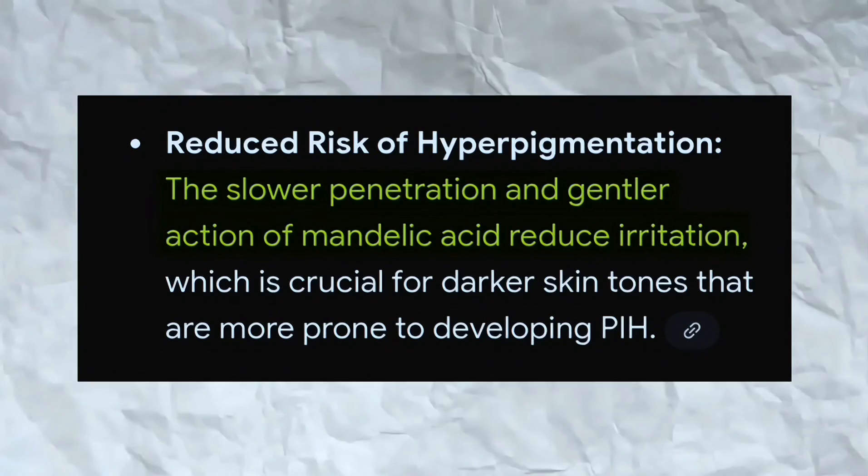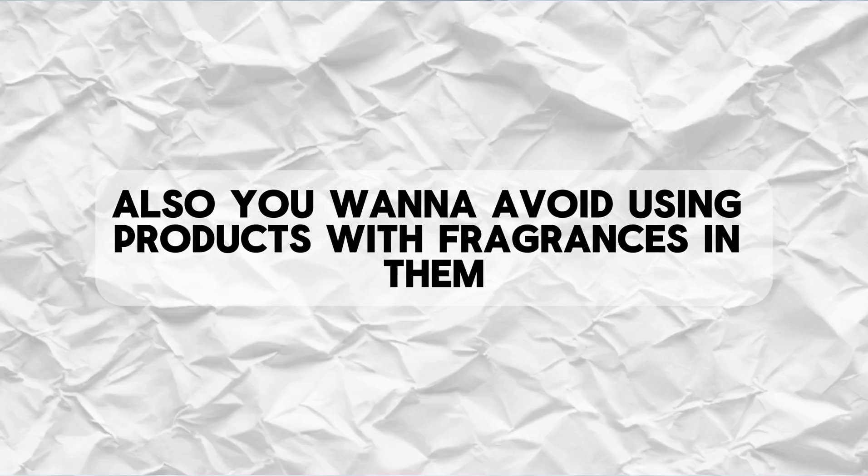Glycolic penetrates a little deeper so it may cause irritation. Also you want to avoid using products with fragrances in them because they can irritate the skin, especially if you have sensitive skin.